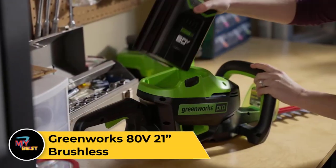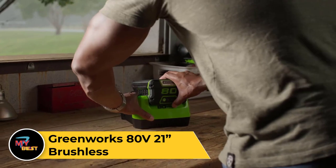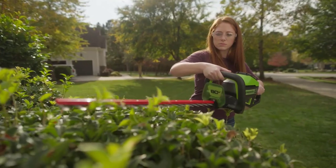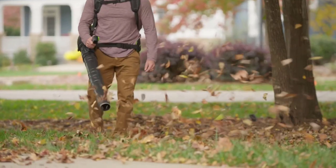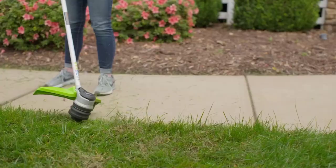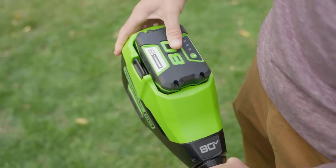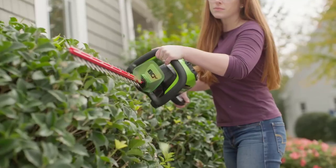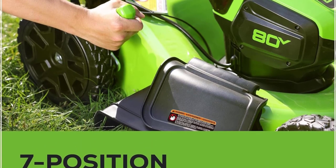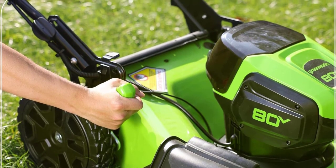GreenWorks 80V 21-Inch Brushless Mower. The GreenWorks 80V 21-Inch Brushless Mower is a powerful and efficient electric lawnmower designed for residential use. With its brushless motor technology, it provides reliable performance and extended run time on a single charge. Its 21-inch cutting deck covers a wide area, reducing the number of passes needed to mow your lawn. Equipped with a lithium-ion battery, it offers cordless convenience without the noise and emissions of gas-powered mowers. The mower features adjustable cutting heights and a 3-in-1 design for mulching, rear bagging, or side discharge options, catering to different lawn maintenance preferences.